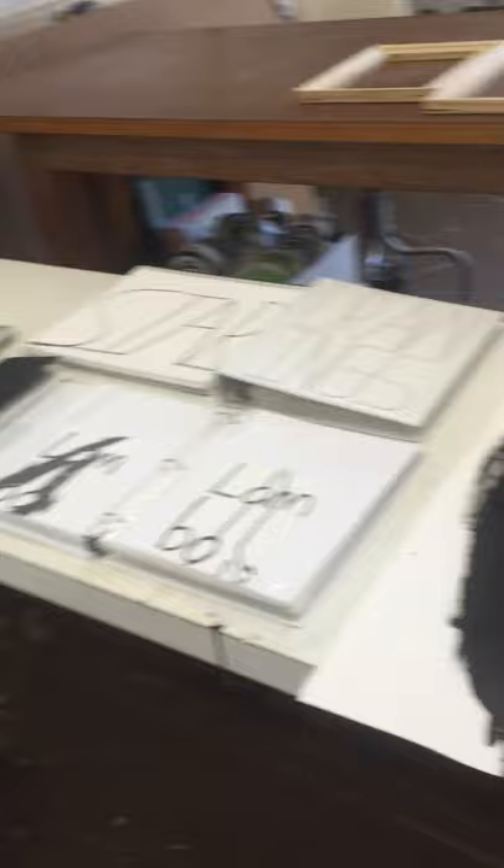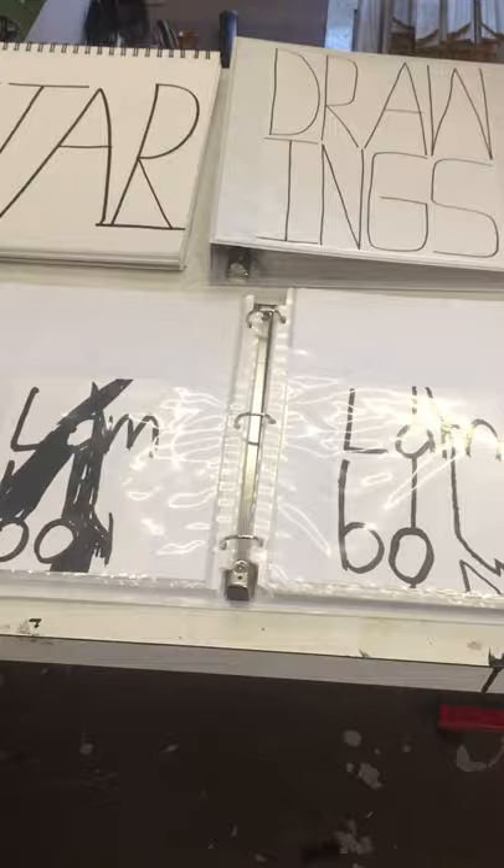These are some drawings — recent drawings — and these are some older drawings. I keep smaller drawings in plastic sleeves and binders, kind of like I used to do with baseball cards.